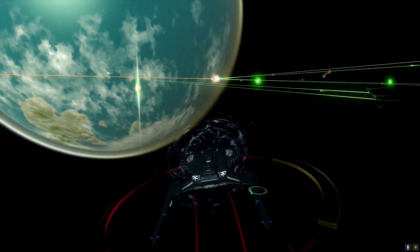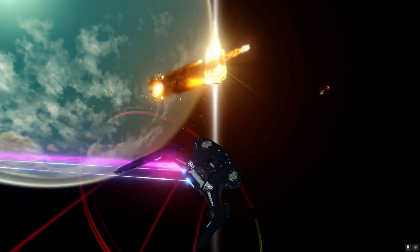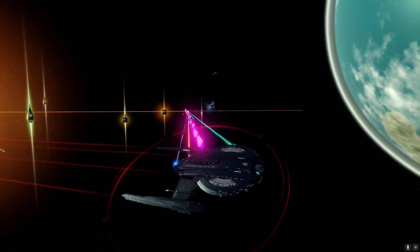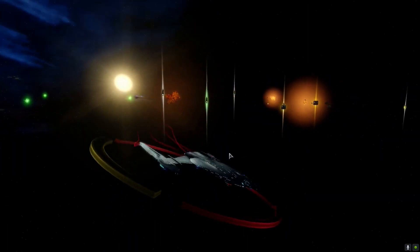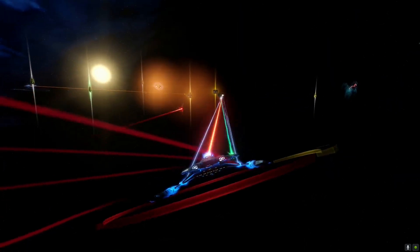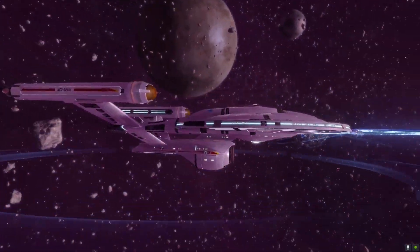The Obfuscation Screen console also provides passive bonuses to targeting expertise, defense, maneuvering, damage control, and engineering readiness. I was so impressed with this ship after using it that I eventually bought the legendary version — and I am not disappointed.